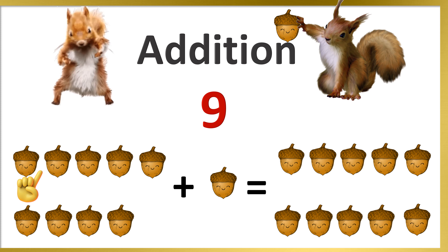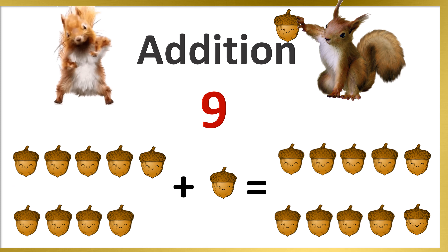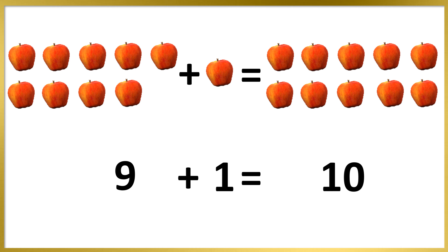Do you know how to count? 9 plus 1's are 10.